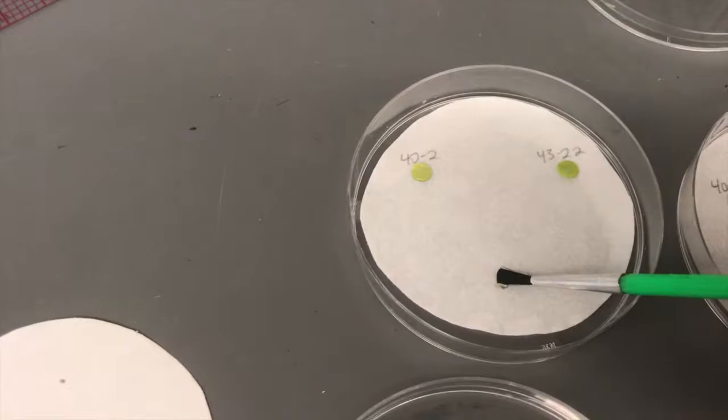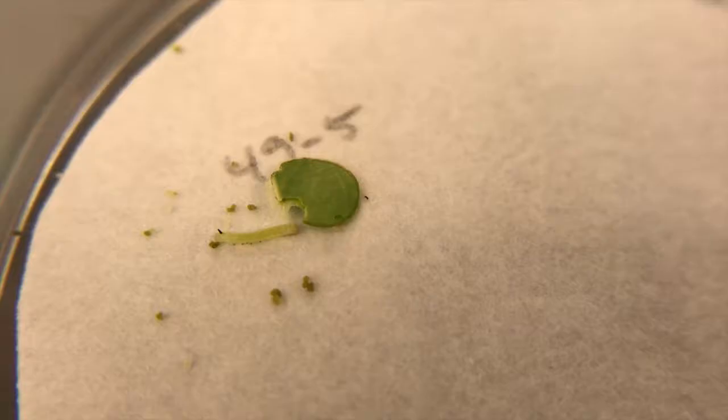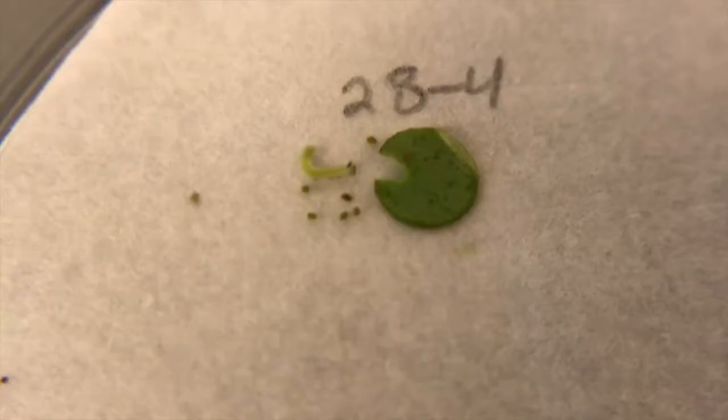To see if the caterpillars have an instinctive preference for certain plants, we put them in a dish with leaf discs taken from two different plants from the same population. The caterpillars then had 24 hours to choose a disc to eat. After those 24 hours had passed, we came back to see which disc the caterpillar had chosen. Sometimes they had no clear preference between the two plants, which probably means that they are the same chemotype.